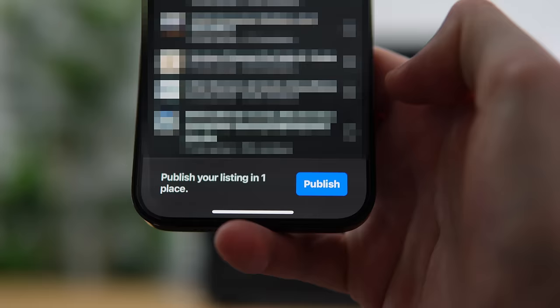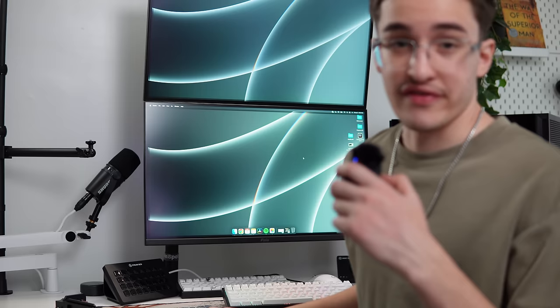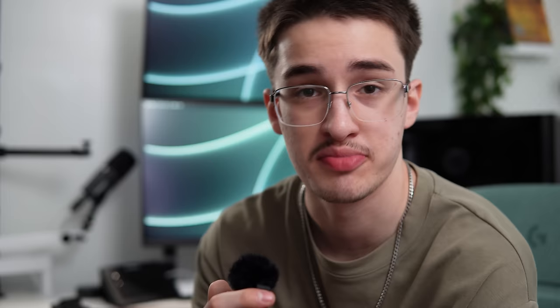I just listed that computer for sale. It's still pretty early in the day — still morning time, so we have all day for it to get some messages. Hopefully. My total cost was $496.96. I listed it for $899, so it should make around $400 in profit, and that would be super sick for this computer. You're probably curious about the parts in this build, so let's go over them.